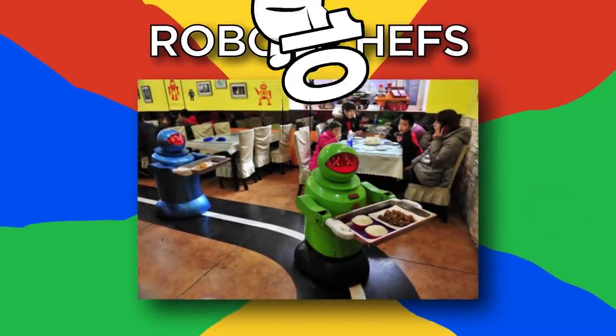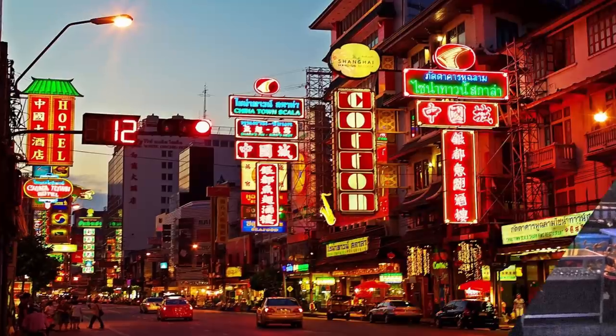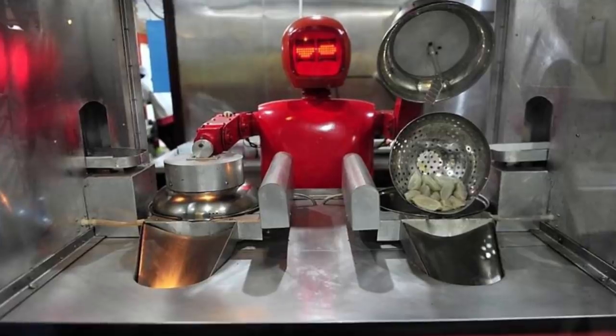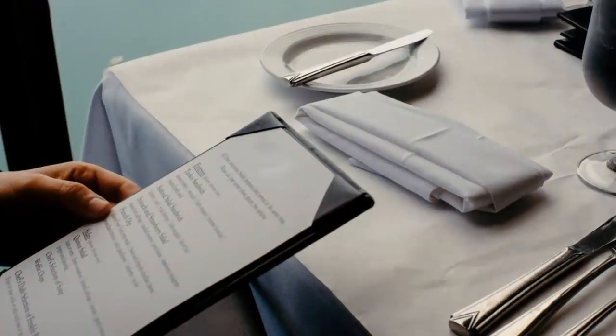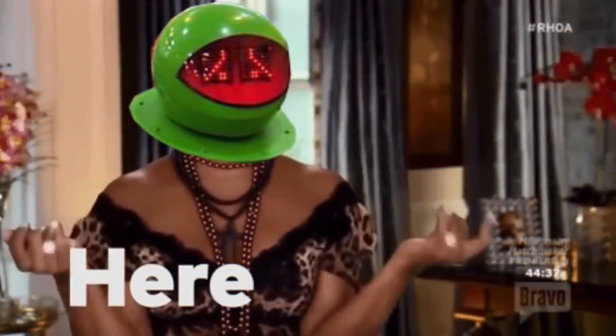Number 10: Robot Chefs. From the street, this restaurant from Heilongjiang Province looks like every other, but inside it's operated almost entirely by robots. From food runners to cooks, the process pays off in cost savings, which should ensure reasonably priced dishes. Judging by how well it's going, it won't be long before they hit the states.